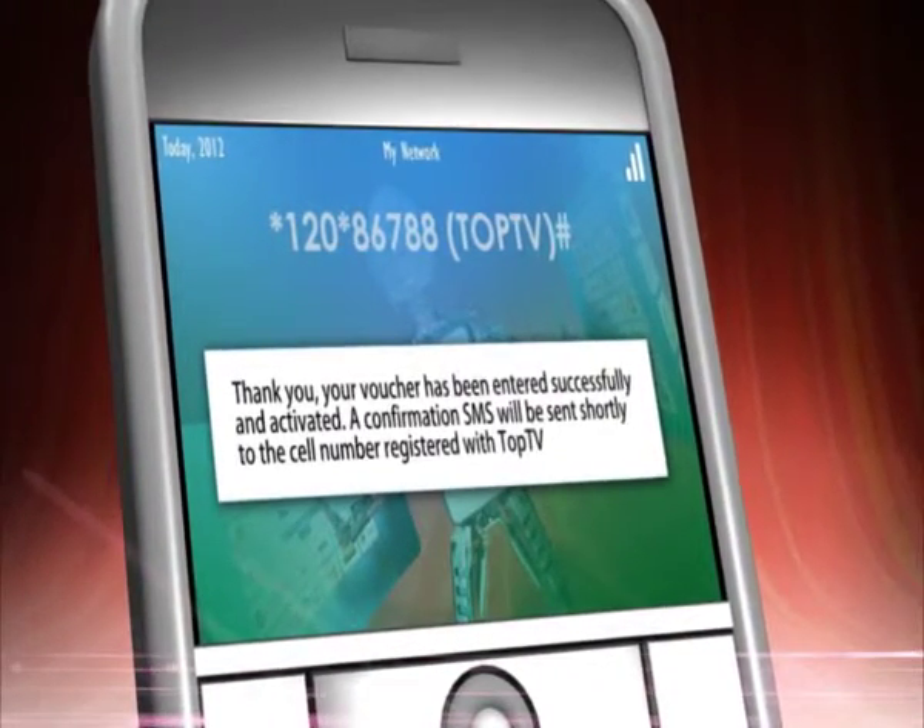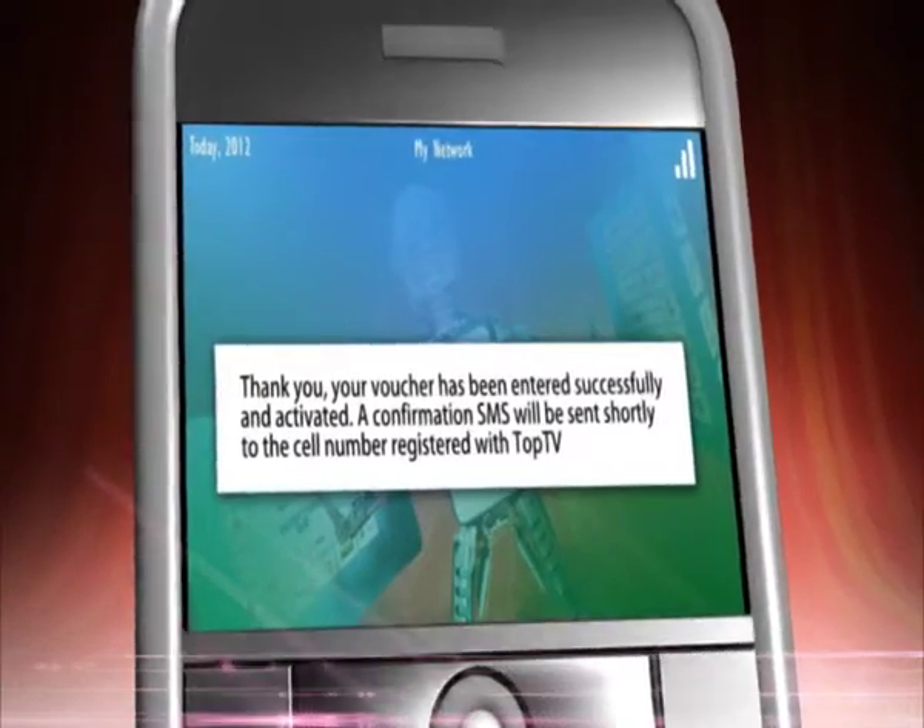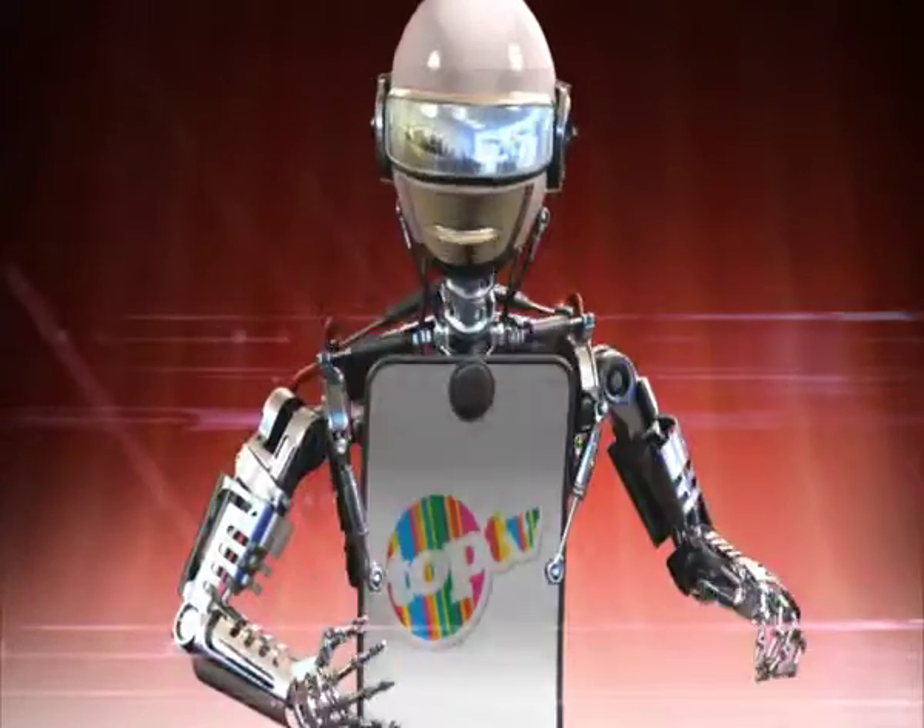A confirmation SMS will be sent shortly to the registered cell number. And voila! You are now part of the action.